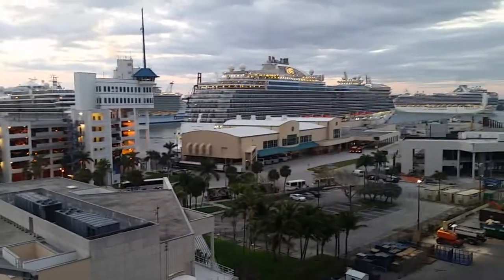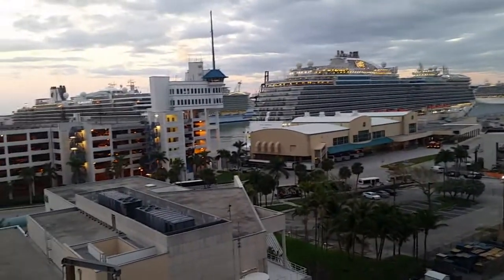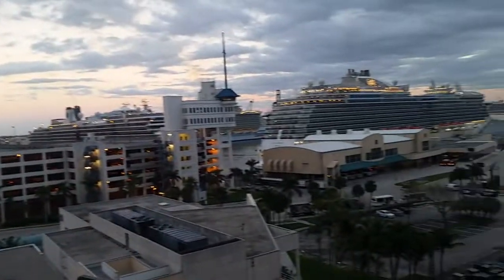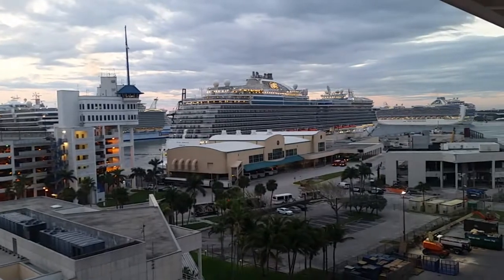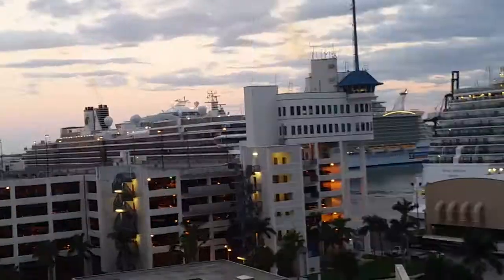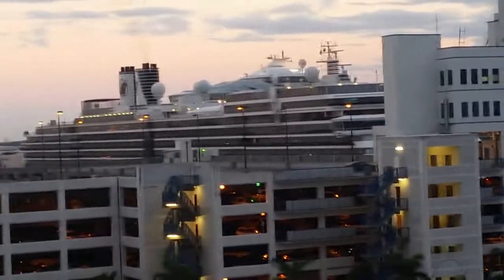Ten minutes to seven here in the port of Fort Lauderdale, Port Everglades, Florida. On board the Koningsdam, Holland America ship. There's the Zuiderdam, the ship we sailed on in 2003 and then again in 2008.